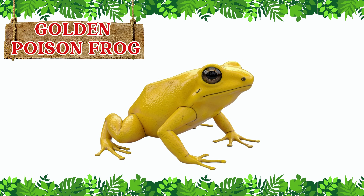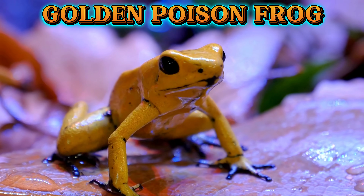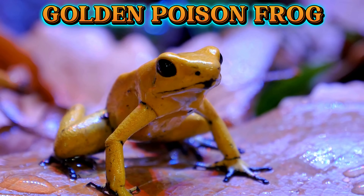This is the golden poison frog. The golden poison frog is one of the most poisonous animals on Earth. Its bright golden skin warns predators to stay far away.